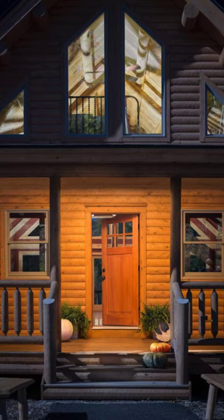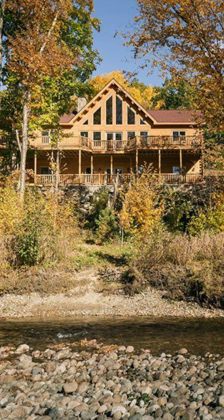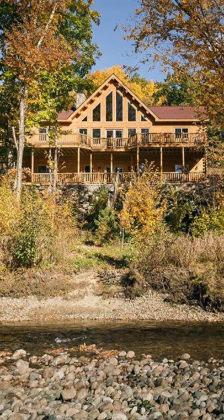The log home has windows in the great room and several exterior porches that help to capture the sweeping vistas of the western Maine mountains in any of the seasons.